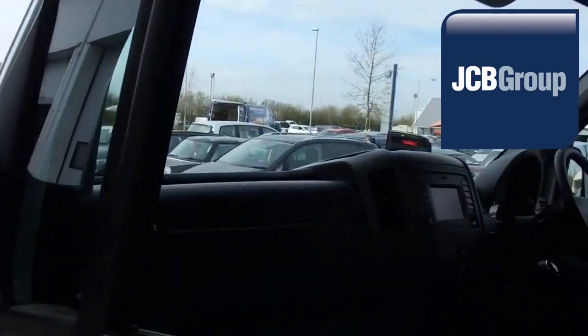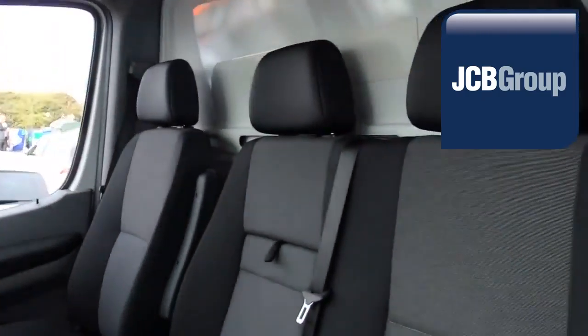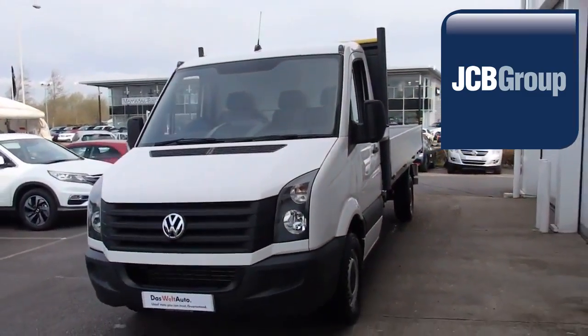So once we have found your Volkswagen commercial vehicle, you can drive away with complete confidence. Please call JCB VanCenter Ashford for more information on this vehicle or any other.